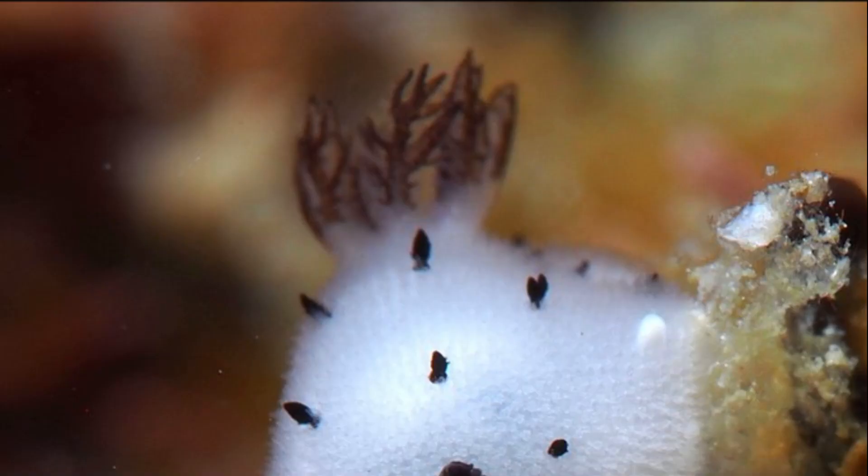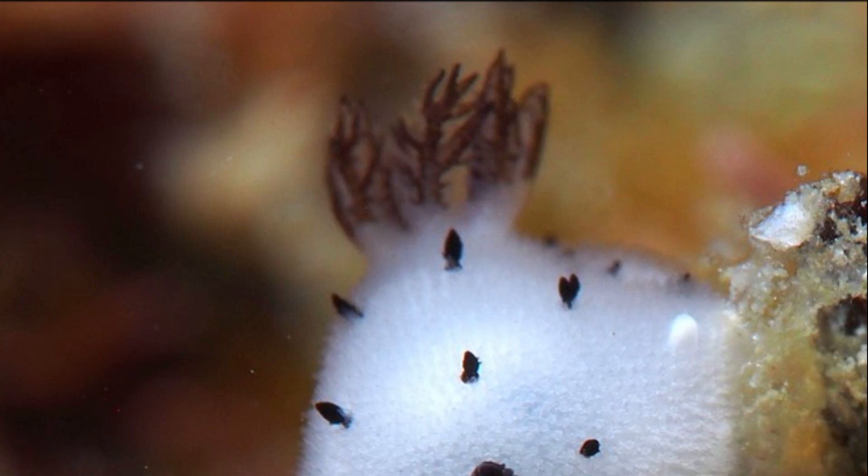The structure on the sea bunny's back that looks like a little flower is the sea slug's external gills. The feathery gills maximize surface area in order to extract oxygen from the water.